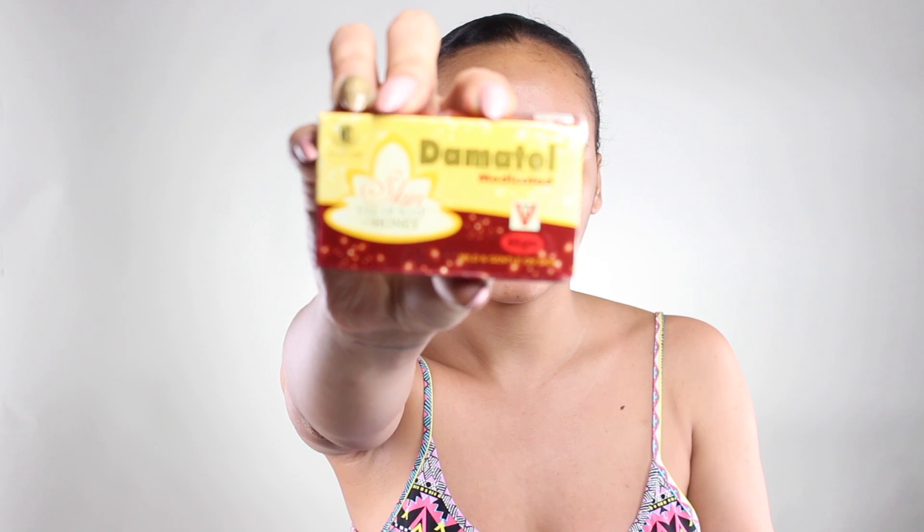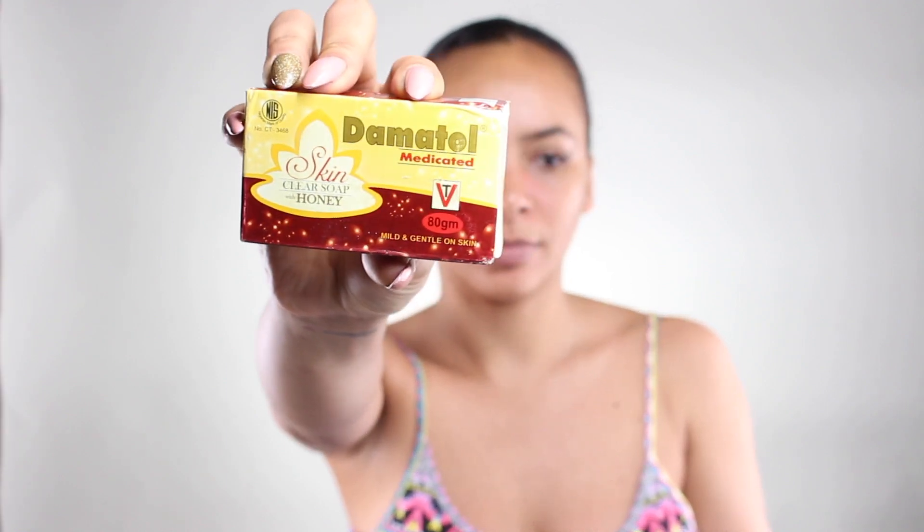Now we are going to get into washing the face. There are two things I like to use. The first one is my Dermatol medical soap, which looks like that. I love this soap because it's medicinal — it actually takes off all the bacteria from your skin. It's fantastic; you can use it all over your body or just your face, whichever you prefer.